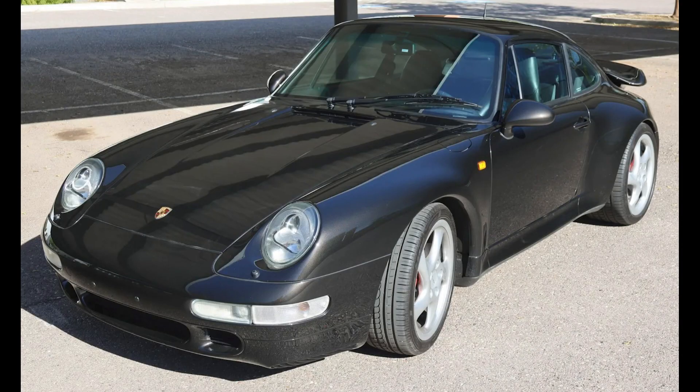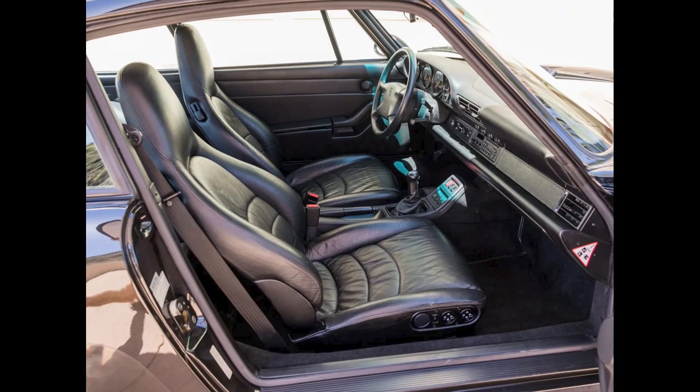A black metallic 29,000-kilometer rest-of-world 1997 911 Turbo X50 sold for $215,000. Relisted after being sold in June for $270,000 and the sale not completed. This is a better price, but still well sold.